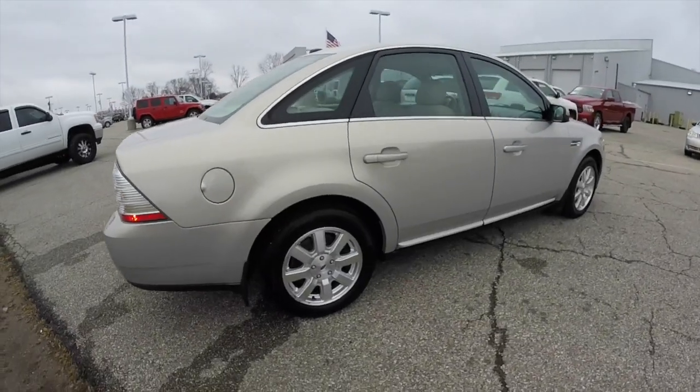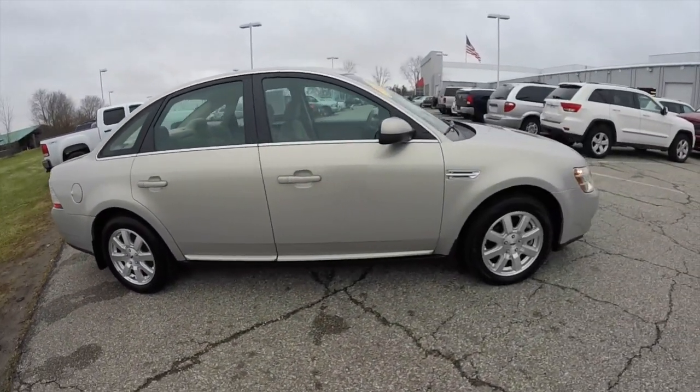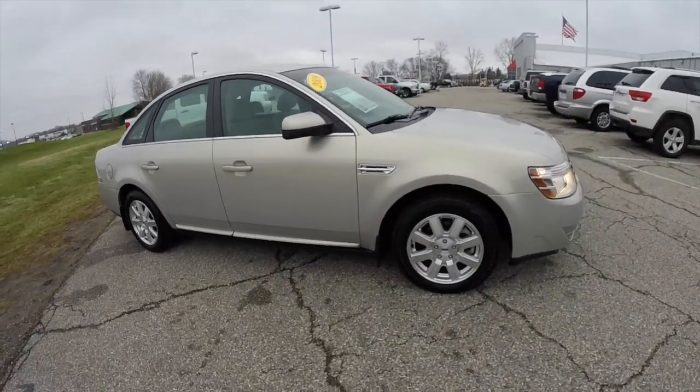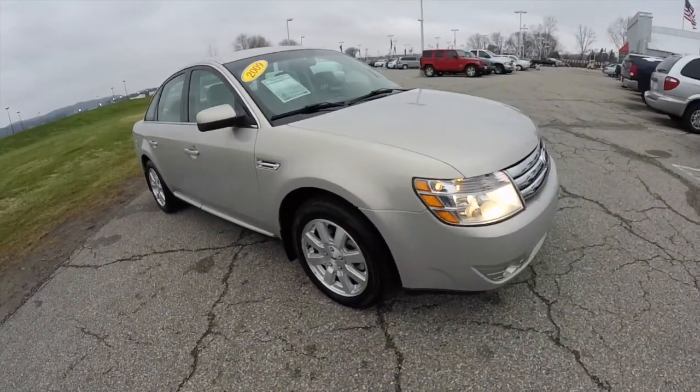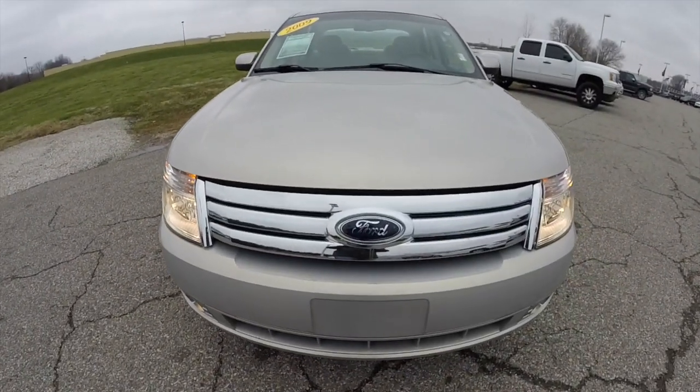This does conclude our quick walk around look at this 2009 Ford Taurus SE. If you have any questions or would like to see this vehicle, please contact our showroom, where our friendly sales staff will be more than happy to answer any questions you may have. And as always, thanks for watching.